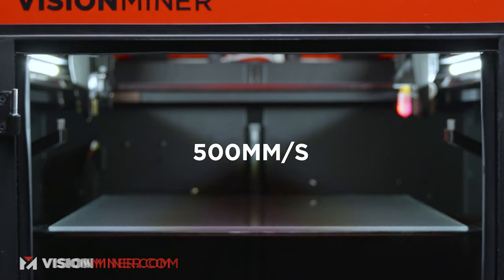Let's start with movement speed. Some printers out there say they print at 200 millimeters per second. Our 22 IDEX will print at 500 millimeters per second — yes, it can go that fast. But in reality, for most applications, most prints, and most materials, you're not going to.